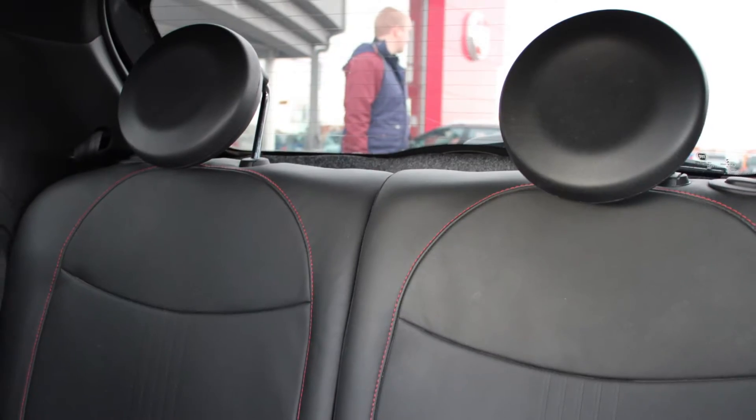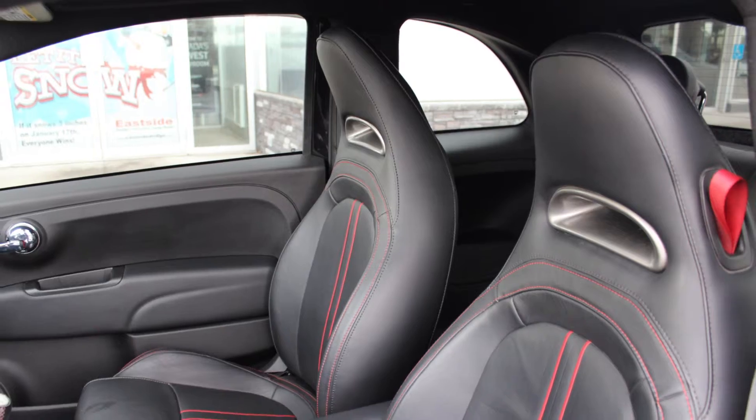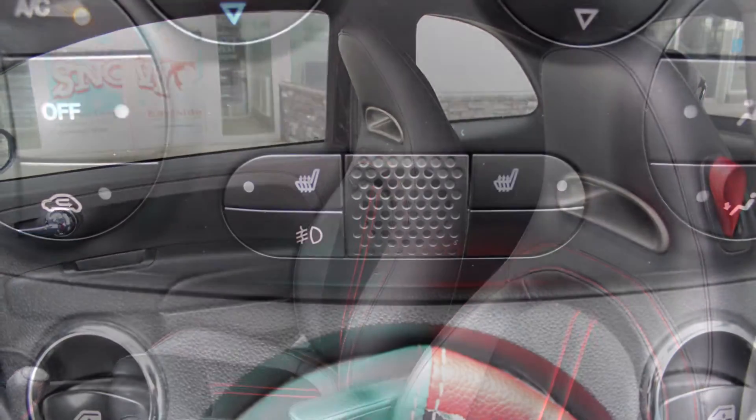The interior features premium leather seating with premium stitching and rear folding seats. The front seats are also heated.